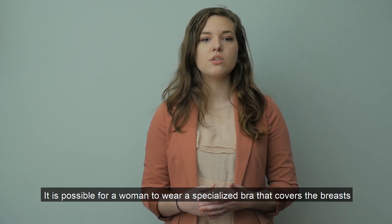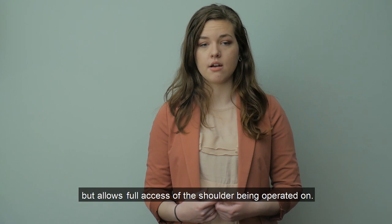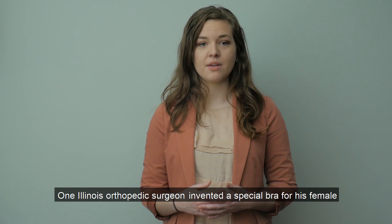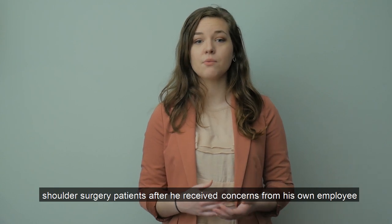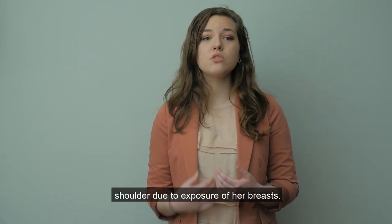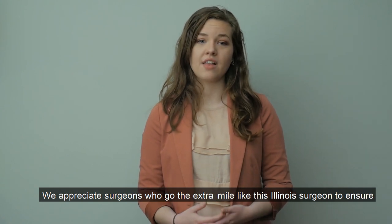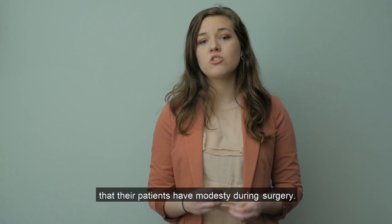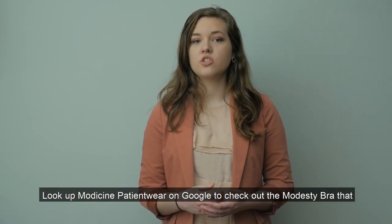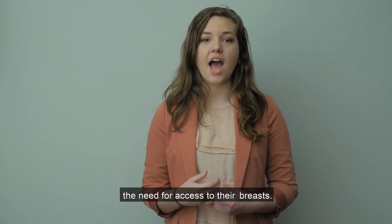It is possible for a woman to wear a specialized bra that covers the breasts but allows full access of the shoulder being operated on. One Illinois orthopedic surgeon invented a special bra for his female shoulder surgery patients after he received concerns from his own employee who felt uncomfortable letting him operate on her shoulder due to exposure of her breasts. We appreciate surgeons who go the extra mile like this Illinois surgeon to ensure that their patients have modesty during surgery. Look up Modison patient wear on Google to check out the modesty bra that women can wear for many surgeries that do not involve the need for access to their breasts.